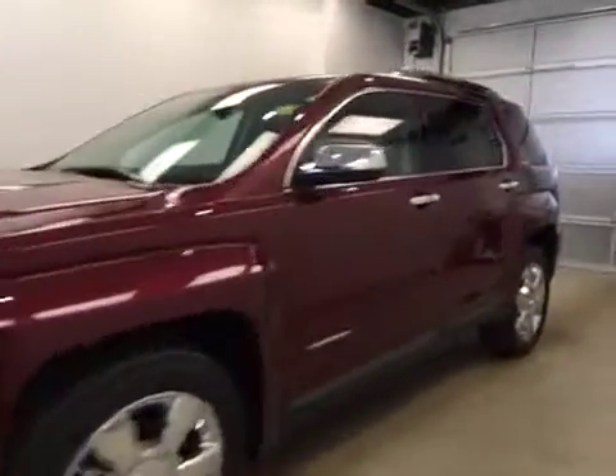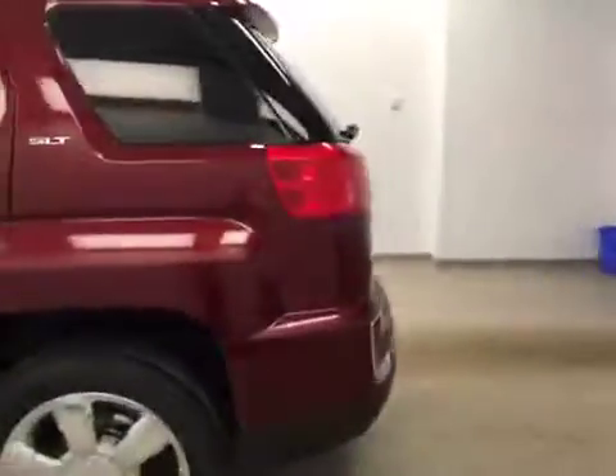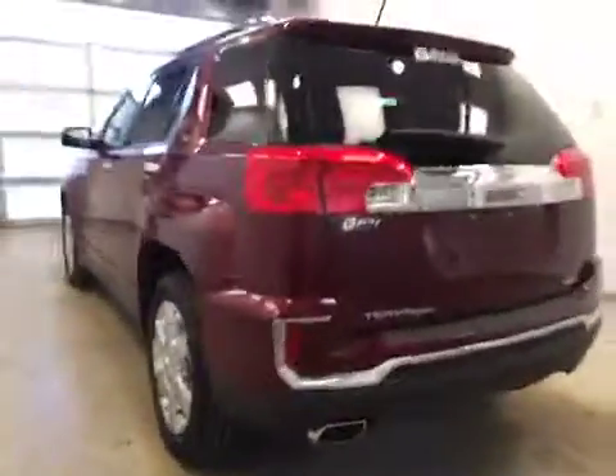This is stock number 163023, a 2016 GMC Terrain SLT all-wheel drive. Exterior color is crimson red.